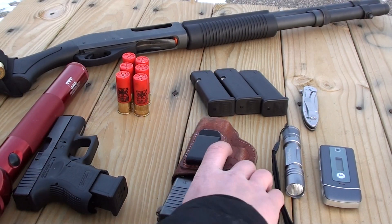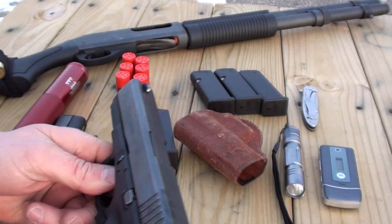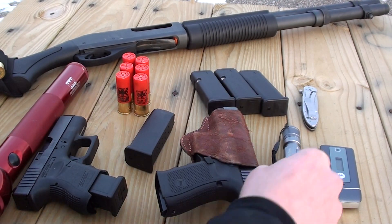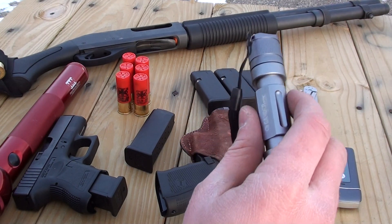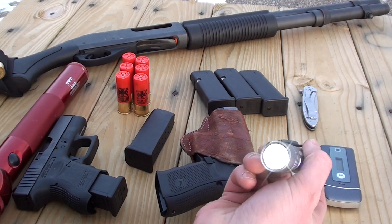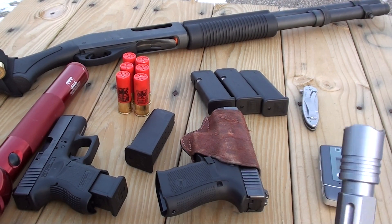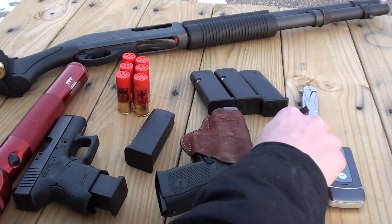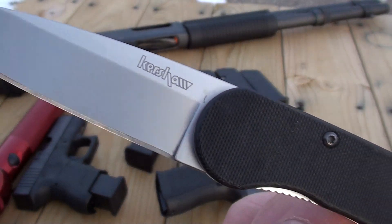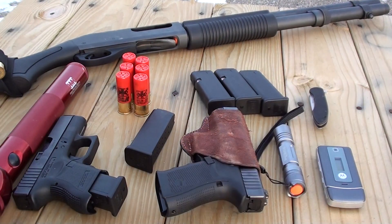On my side of the bed I also keep my Glock 23 Gen 4, along with a couple extra magazines, and an LED flashlight — it's a Gander Mountain, kind of cheap at about 50 bucks, but it's 210 lumens with bright, dim, and flashing modes. Shines about 200 yards — pretty good light for the money. And my EDC Kershaw knife as well.